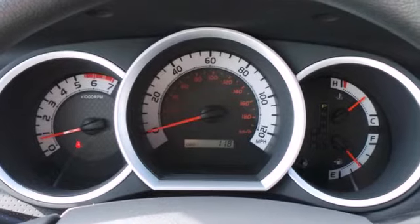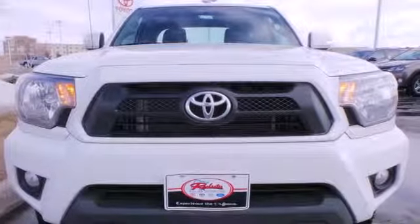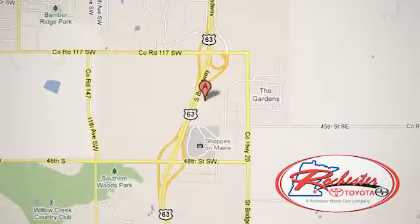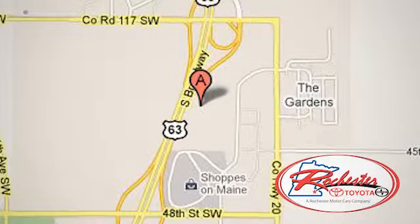Prepare yourself for adventure with this 2014 Tacoma. Take it for a test drive today. Experience the difference at Rochester Toyota Scion. We're conveniently located between 40th Street and 48th Street, Southeast on Highway 63 South in Rochester, Minnesota.